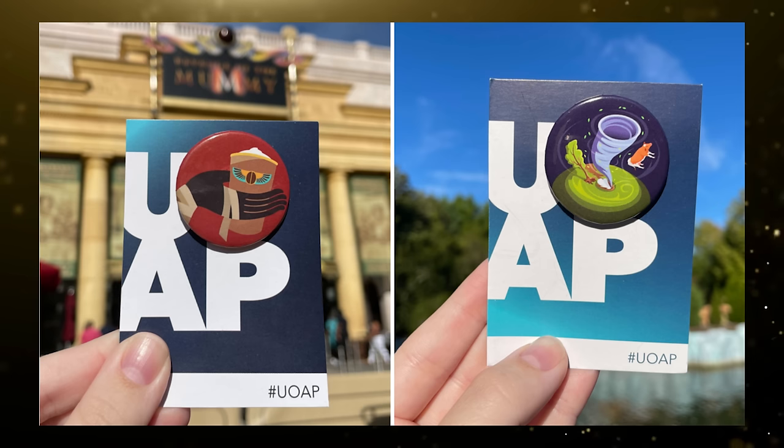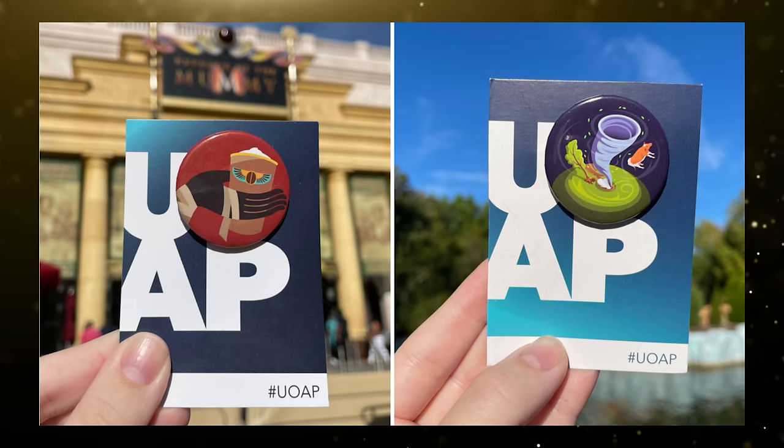Universal has also announced the return of the passholder button for select events throughout the year. Universal Orlando Resort hasn't offered passholder exclusive buttons since 2021. Instead, they've given out other exclusive items like magnets, lanyards, and even art prints. The small buttons usually featured a minimalist design on a UOAP backing card. More details about UOAP buttons and passholder bonus benefits will be available soon.